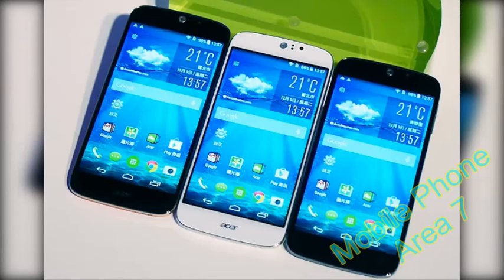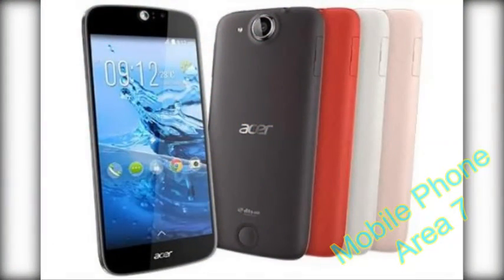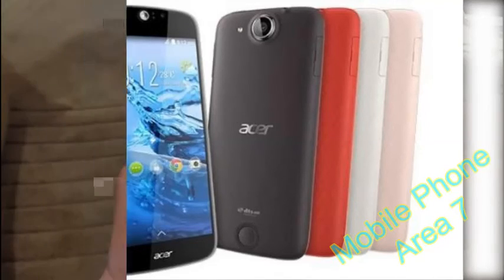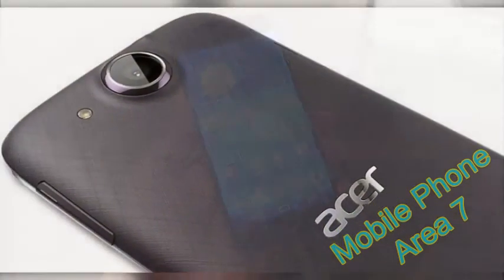The device runs a 64-bit MediaTek MT6752M chipset with an octa-core Cortex-A53 processor clocked at 1.5GHz and a Mali-T760MP2 dual-core GPU. It has 2GB of RAM and 16GB of onboard storage, expandable up to 32GB via microSD card in place of the second SIM. The display is a 5-inch IPS LCD capacitive touchscreen with 1280x720 pixel resolution.